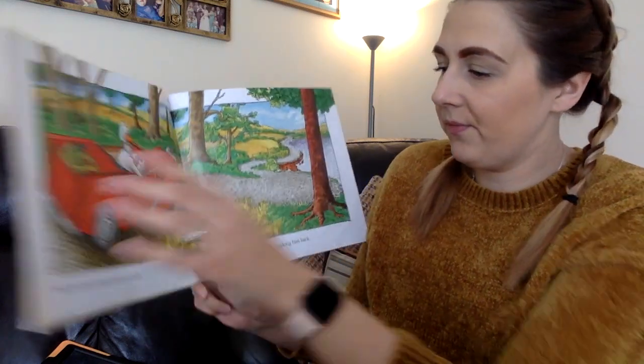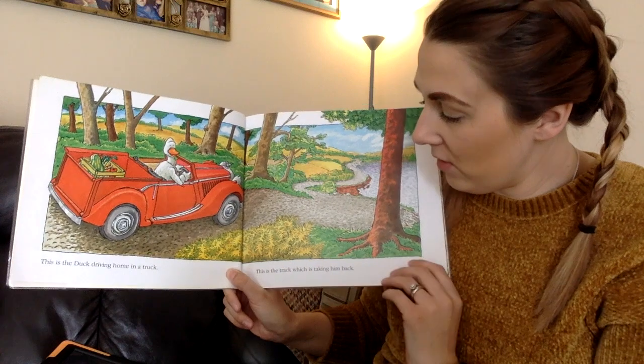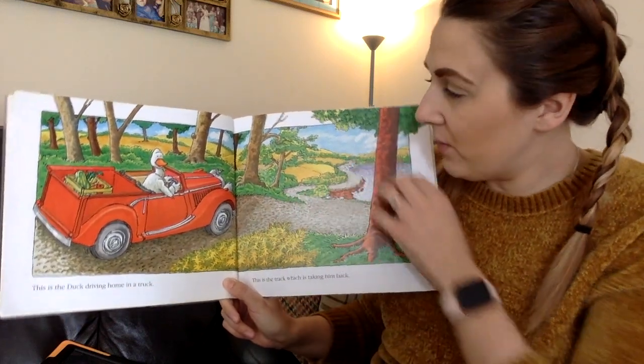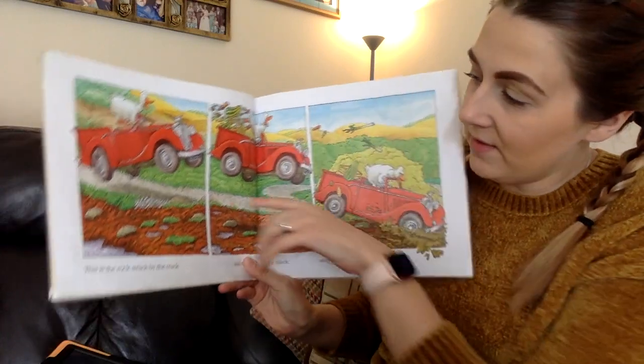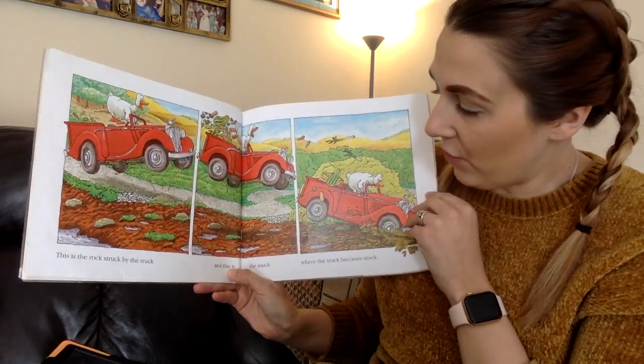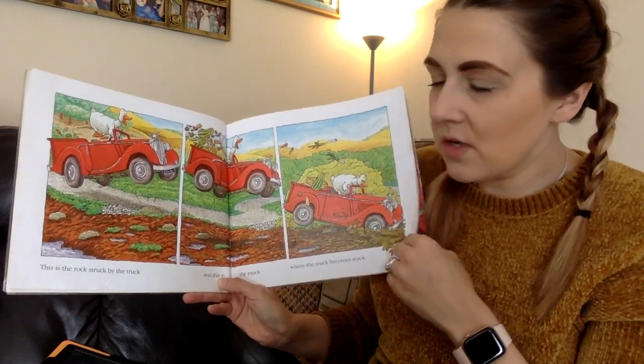Duck in the Truck. This is the duck driving home in a truck and this is the track which is taking him back. This is the rock struck by the truck and this is the muck where the truck becomes stuck.